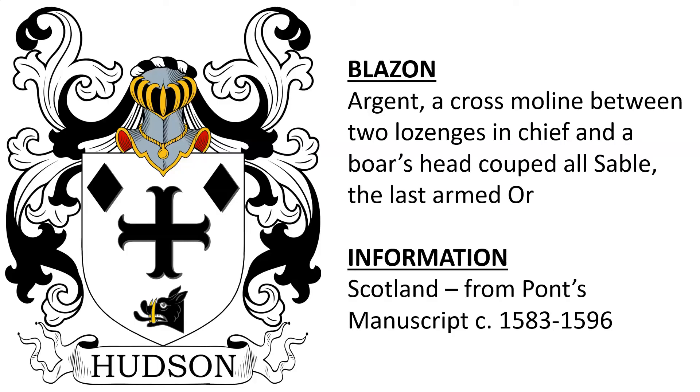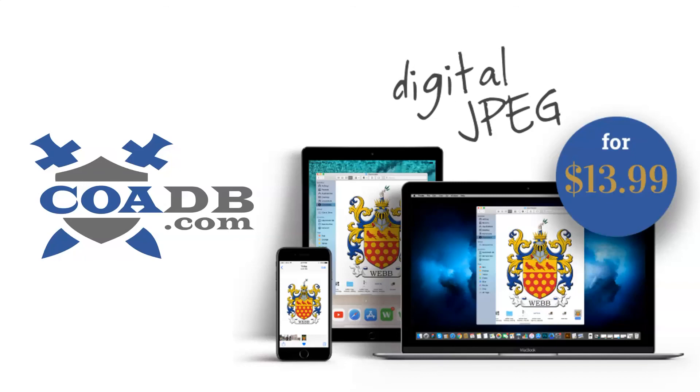And lastly, for the purposes of this video — there are more Hudson coats of arms — Argent, a cross moline between two lozenges in chief, and a boar's head couped all Sable, the last armed Or. This is from the Hudson family in Scotland. All we know about this is that it was found in Pont's Manuscript, which dates to the late 16th century. If you enjoyed this video and would like to discover who your ancestors were and whether or not they owned a coat of arms, please visit us at coadb.com. Thank you very much.